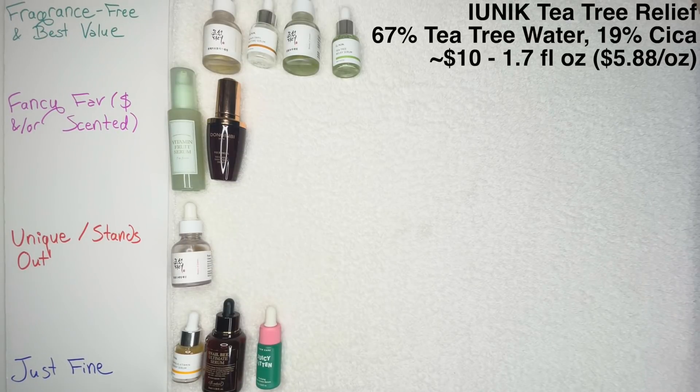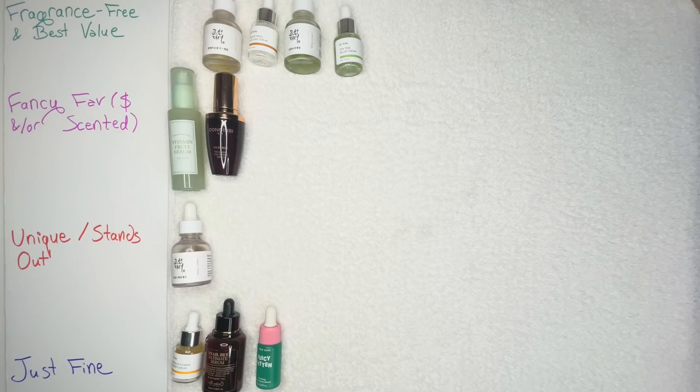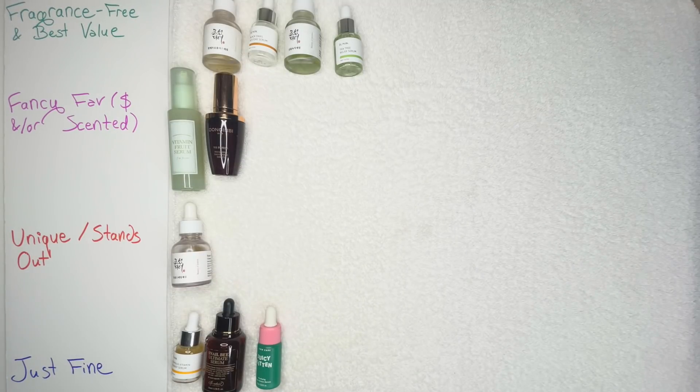We've actually put a lot into that Fragrance-Free and Best Value category, probably because K-Beauty products are so affordable. I'm very happy with this board — it is almost impossible to choose specific favorites, but I think I've placed everything where I like it. For part two of this video, we're just going to rank some serums that are all fairly unique, so I can't really categorize them together any better. We're going to individually talk about them and their quirks.